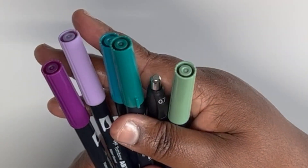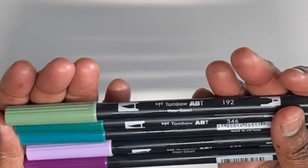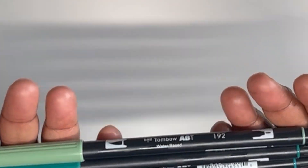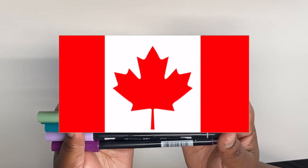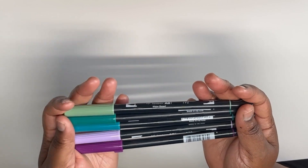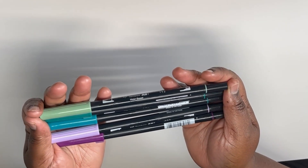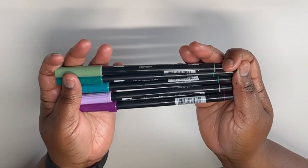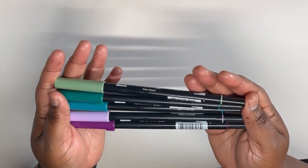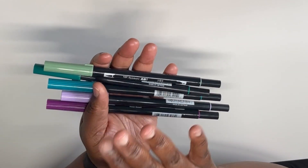Last but not least in the writing department are my favorites: Tombows. They can be expensive, but I find Amazon has the best price. I'm in Canada and it's very difficult to find a lot of items like my American counterparts across the border. So if I can find a deal on Tombows, I will take it — and Amazon in Canada seems to have the most cost-effective price. If you're looking for stationery supplies, Amazon is the place for you.